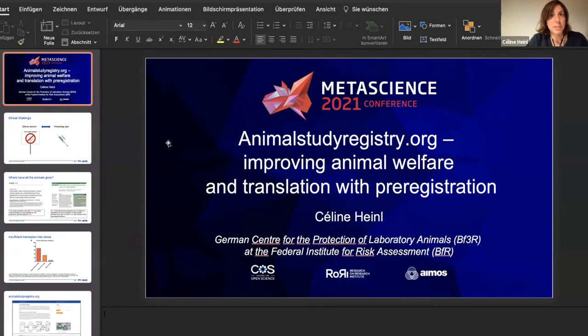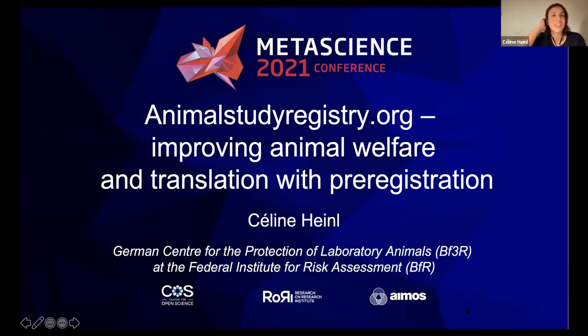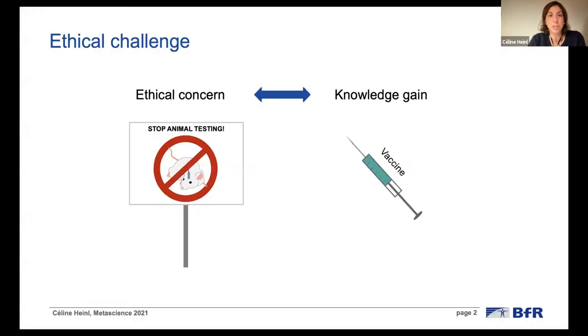Hello, can you hear me now? Perfect. Thank you for giving me the possibility to present our online platform, animalstudyregistry.org here today. It's a pre-registration platform specifically conceived for animal research, and it aims to improve animal welfare and translation at the same time. Since most at this conference are probably familiar with the concept of pre-registration, I thought I would start with the animal part of the platform and talk a little bit about our motivation.